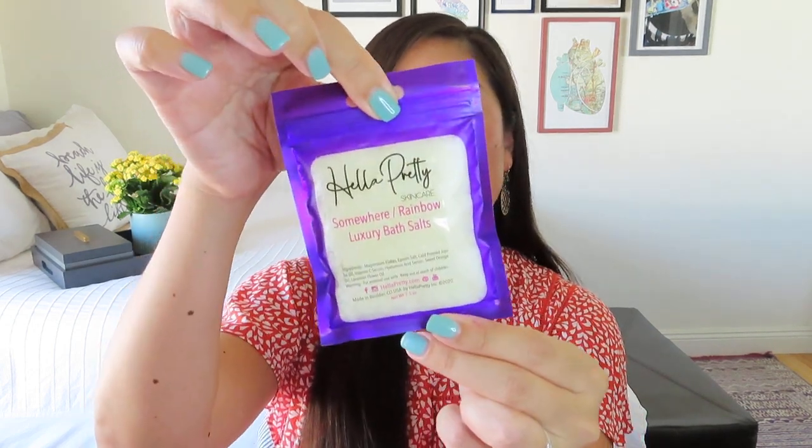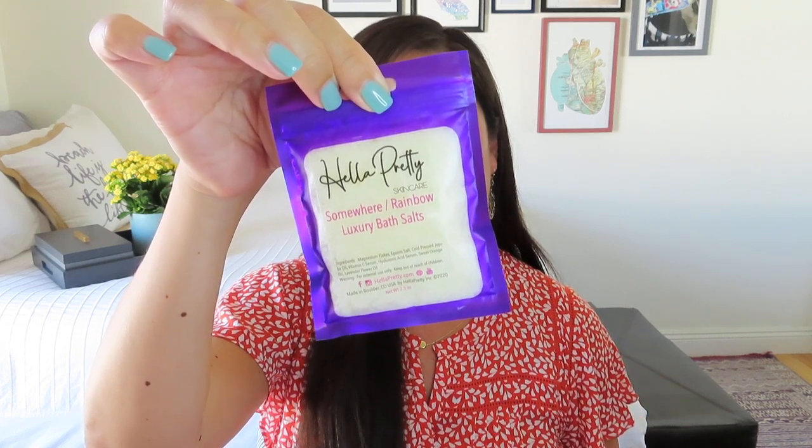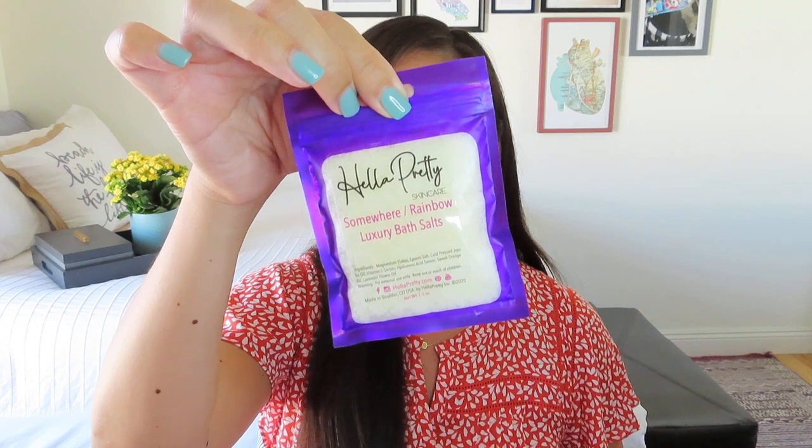The next one is from Hella Pretty — we actually got something from them in the lemon themed box. This is Somewhere Rainbow Luxury Bath Salts, and it came in this little pretty package. This bath salt was $2, which seems super reasonable. And our crystal candle from Little Shop of More was $8, also very reasonable. You're definitely getting your value on this box — getting seven items in a $35 box that includes shipping is pretty darn good, especially these days.